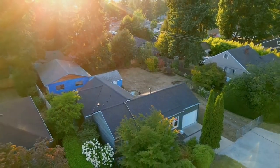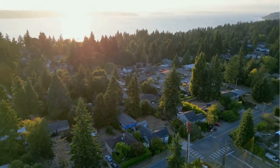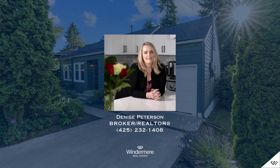Sunday, August 13th from 11 a.m. to 1 p.m. Listing begins at $640,000. Don't miss this opportunity. For more information, please contact listing realtor Denise Peterson at 425-232-1408.